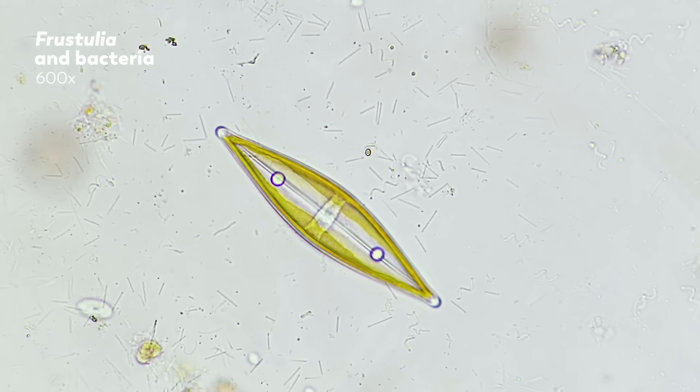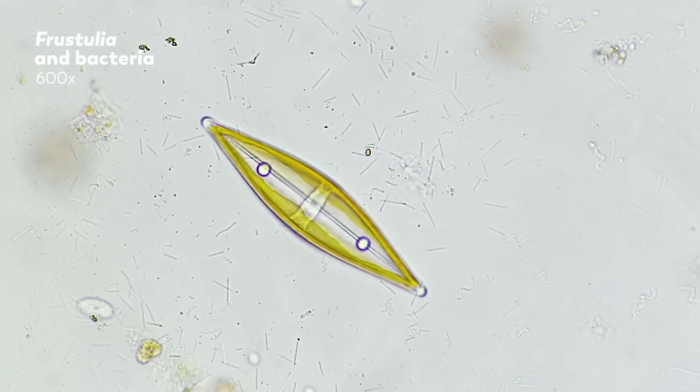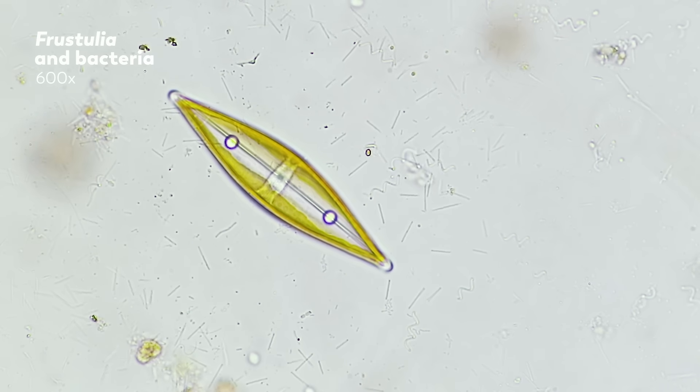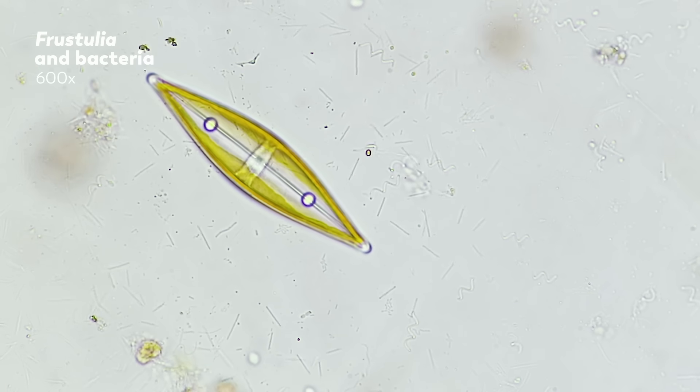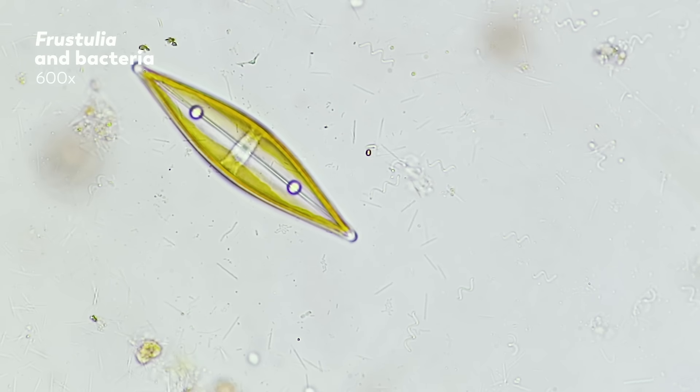Unlike the organic cell walls and membranes we associate with most cells, frustules are made out of inorganic silica, enclosing the cytoplasm of the diatom in what is basically glass.